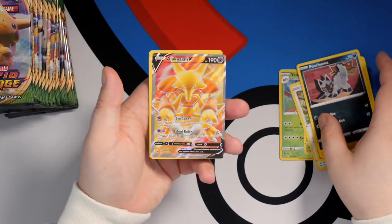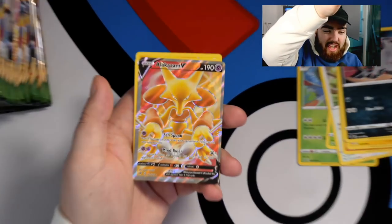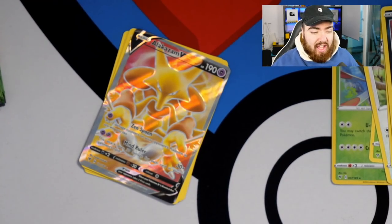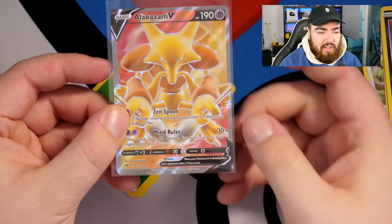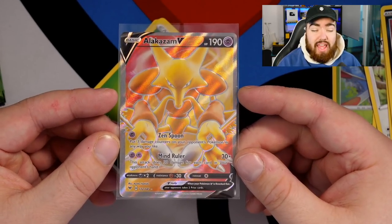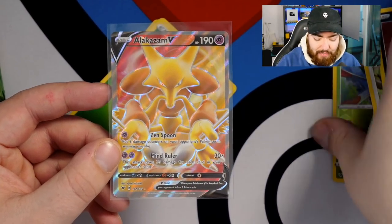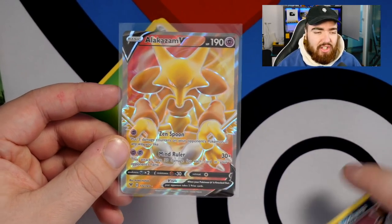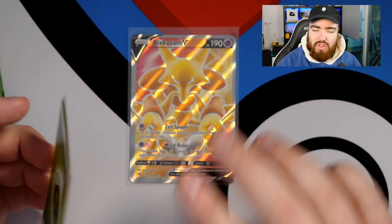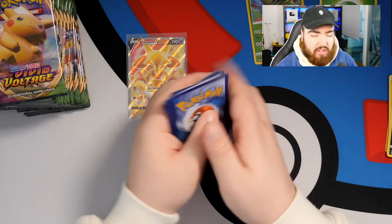First pack and we've pulled an Alakazam V - a beautiful card and a great pull! But this perfectly highlights the centering issue again. I must have pulled around 10 to 12 Alakazam V full arts so far, and all of them have this exact same problem: thick left border, thin right border. It's consistent with every single Alakazam. Even boxes with good overall centering still produce a poorly centered Alakazam. Still a good pull with value, but the centering is unfortunately not there.